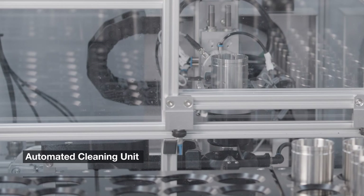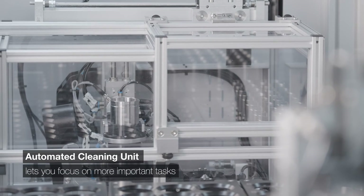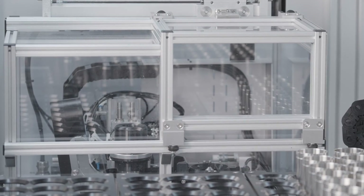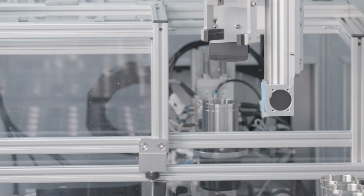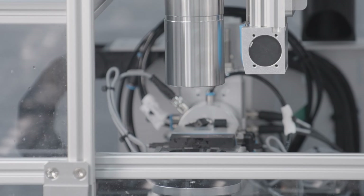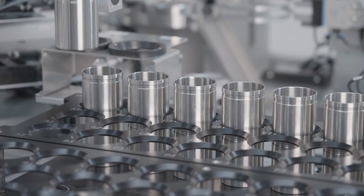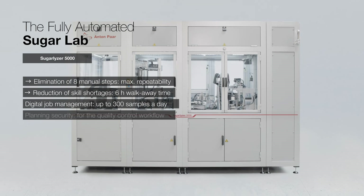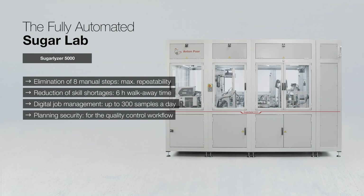It's time-saving — say goodbye to manual cleaning. Combining state-of-the-art Anton Paar instruments, Sugarlyzer 5000 increases lab efficiency, repeatability, and traceability without the need for specialized personnel. Sugarlyzer 5000: where precision meets performance.